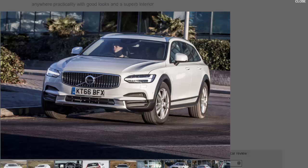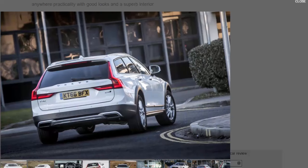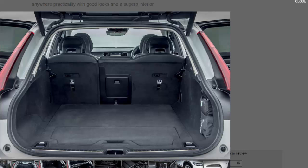Raising the V90's ride height has made an already good driving position into an excellent one, giving drivers a commanding view over the road ahead. The seats are supportive and comfortable, and there's simply masses of space inside for both people and luggage. Even with a six-footer in the driving seat, taller adults in the rear will find they have plenty of head and leg room.